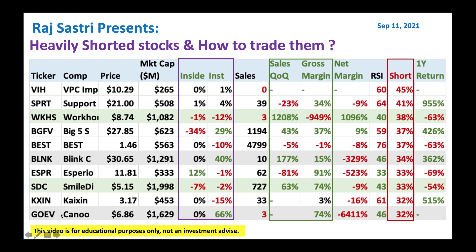Then we got Go EV, or Canoo — again, an electric vehicle play, $6.86 stock. Institutions are buying Go EV, and RSI is very low. I would buy Go EV at these levels. You might wonder why I'm highlighting columns like insider/institutions, sales growth, gross margin, and short ratio. The reason is typically when you want to buy a heavily shorted stock, look for either insiders buying heavily — like ESPR — or institutions buying heavily, like Big Five Sporting Goods, Blink, and Go EV. Those are strong candidates to begin with.